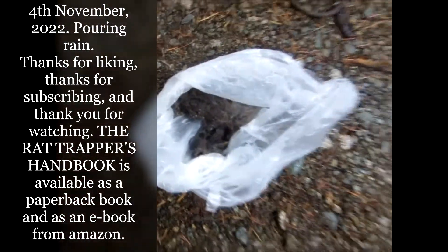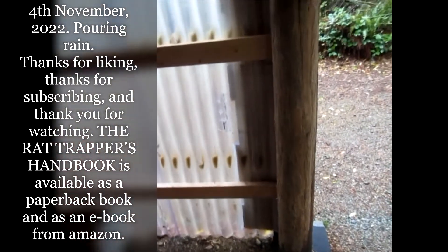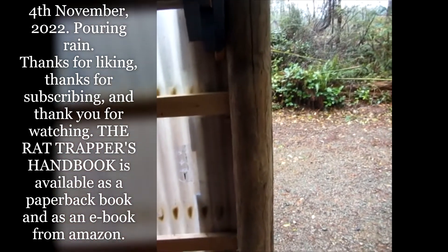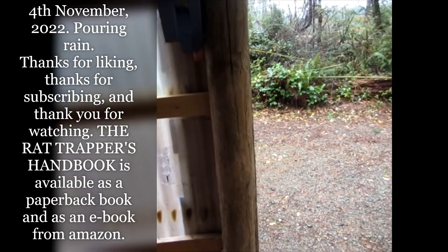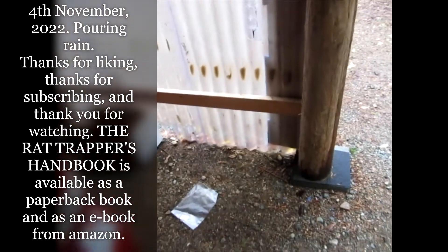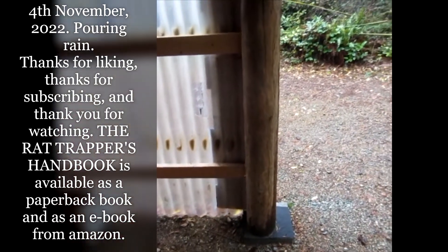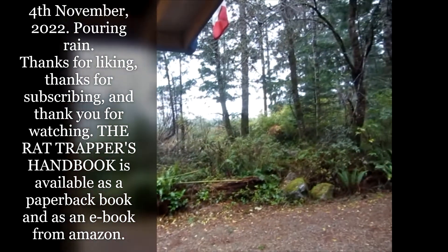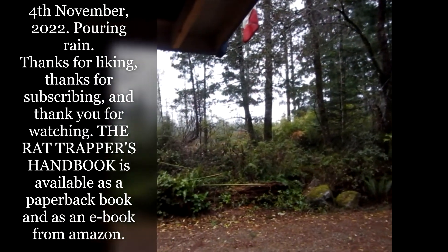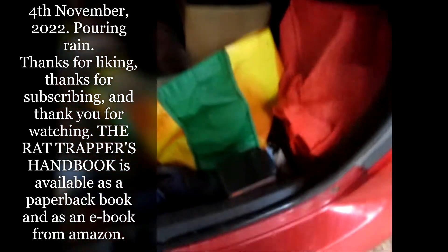I'll feed these two rats to the ravens. Both came from properties where I don't use poison, so I know they're safe to feed to the ravens. I'm not going to feed the ravens rats that could have been poisoned — anything that possibly could be poisoned goes in the garbage; the ravens don't get it.